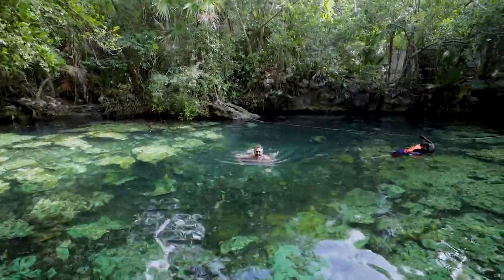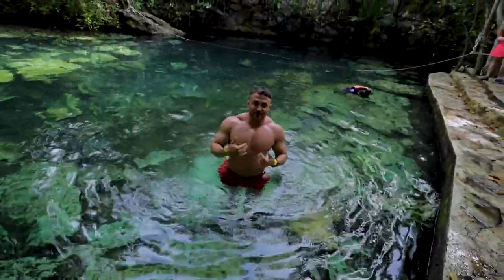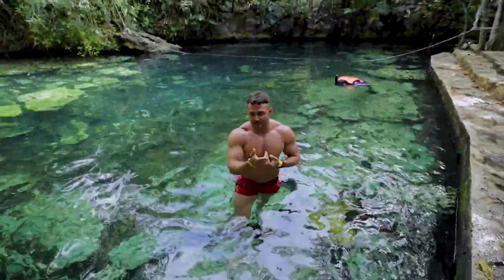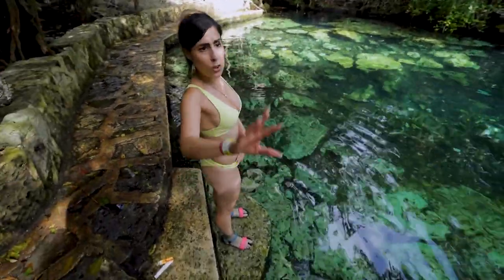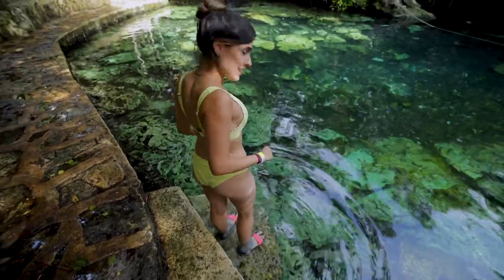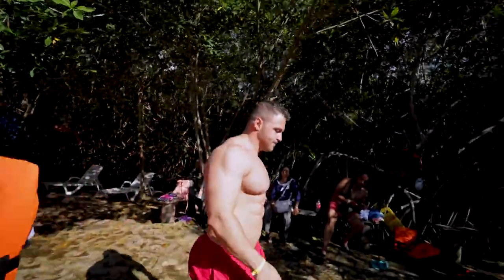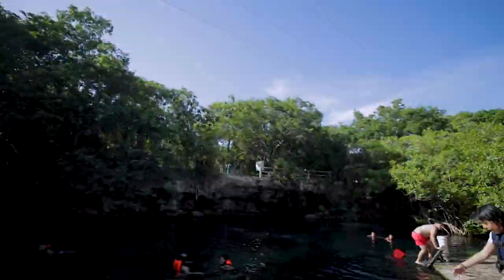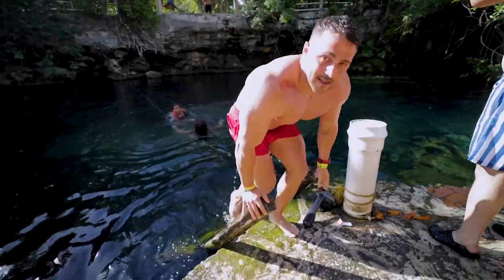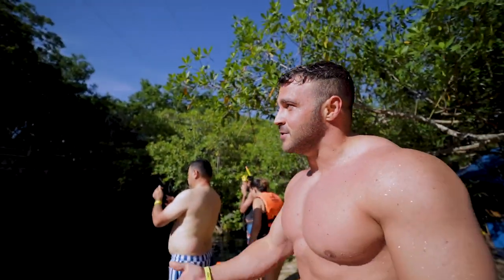I'm going to get a life vest otherwise I'll get too tired trying to stay afloat. It's cold — I don't think I can handle it. It was fun but I want to dive in, otherwise just jumping off the cliff isn't that fun.